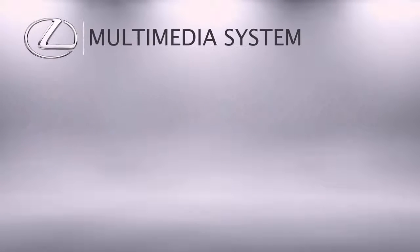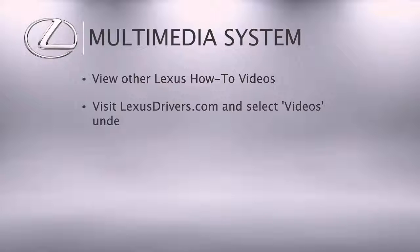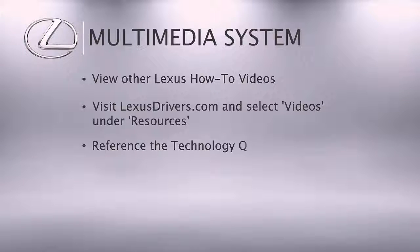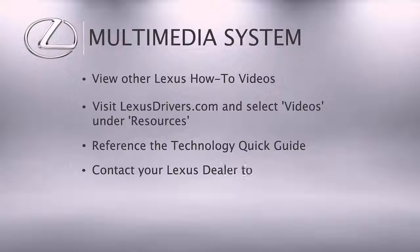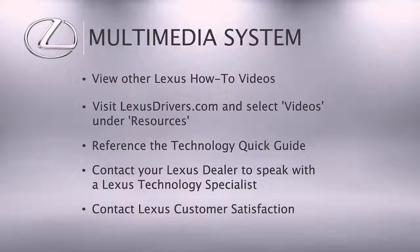For more information, check out the other helpful Lexus how-to videos or go to Lexusdrivers.com and select Videos under the Resource tab, then search for a topic. If your vehicle is equipped with navigation, reference your technology quick guide that came with your vehicle. Contact your Lexus dealer to speak with a Lexus technology specialist, or contact Lexus customer satisfaction at 800-255-3987.